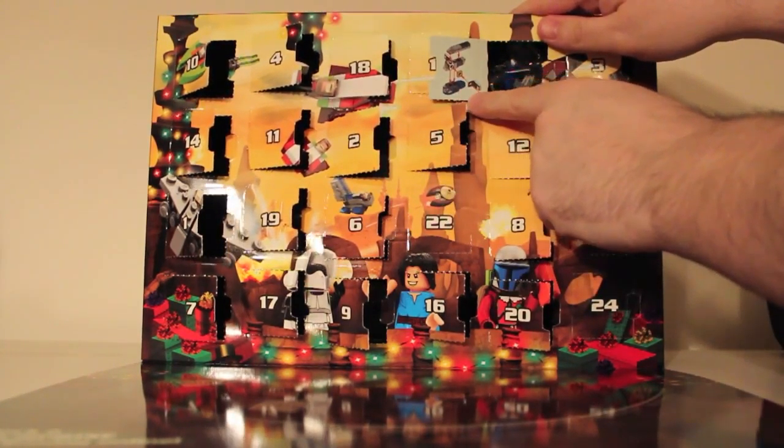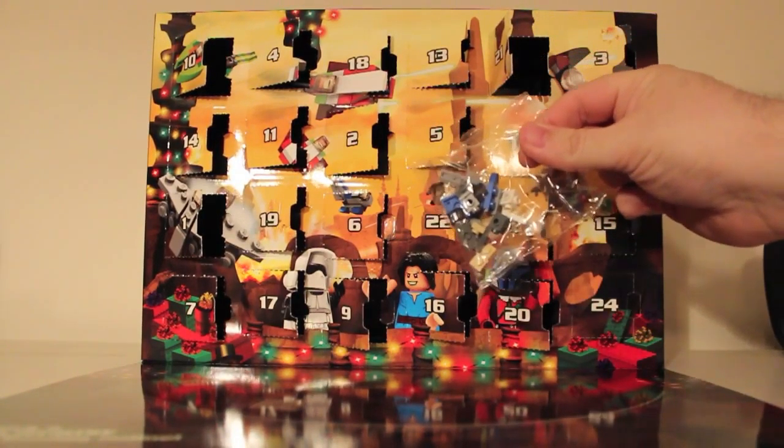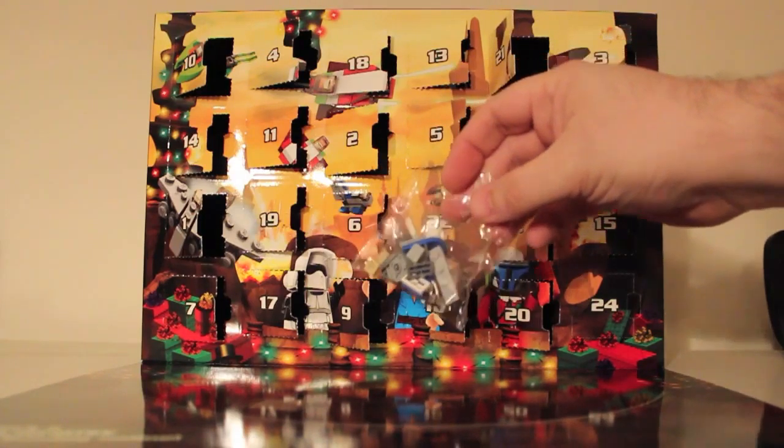And we've got, as you can clearly see there, another little ship. It looks like a tiny little ship this time. As usual, give it a build, back in a second.